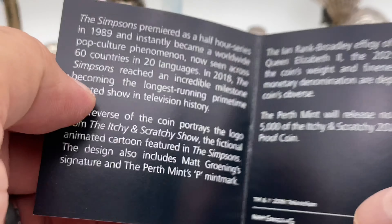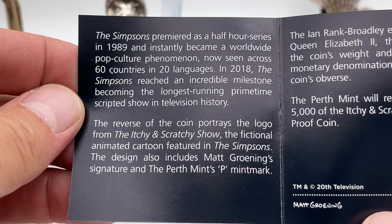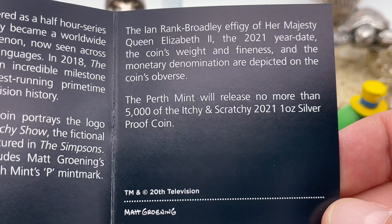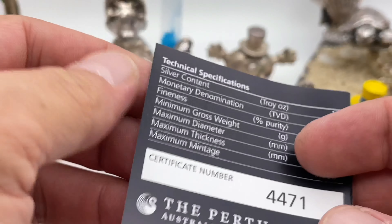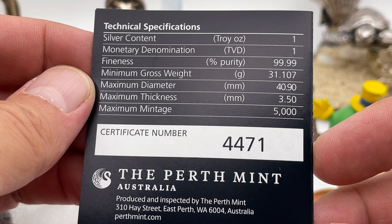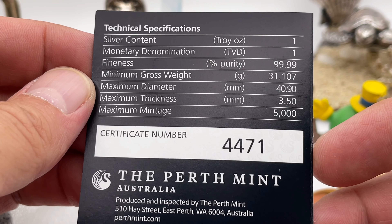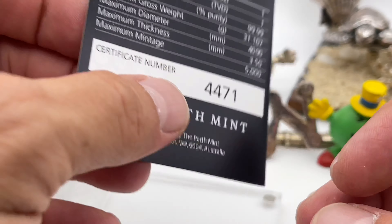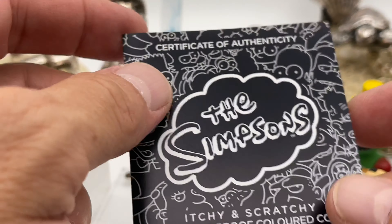There's the COA — you can pause it if you want to read it. This side here. Very cool. 5,000 max. I don't think I've ever had one that high in this series, anyway.